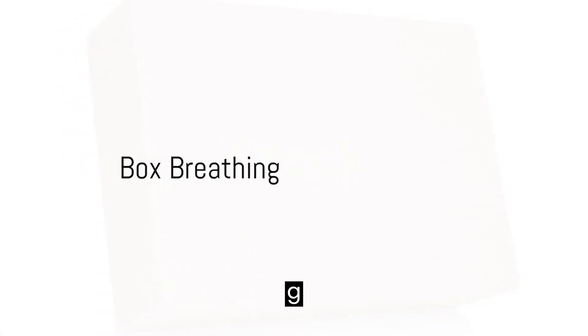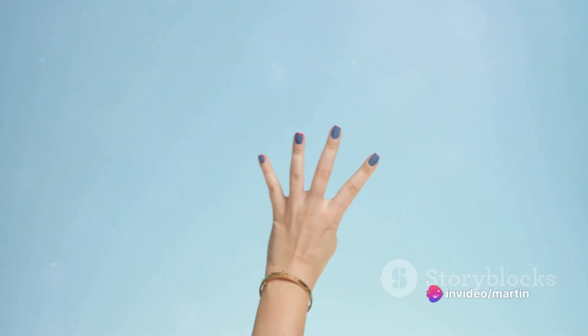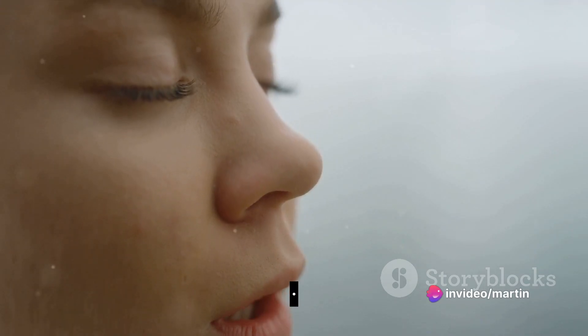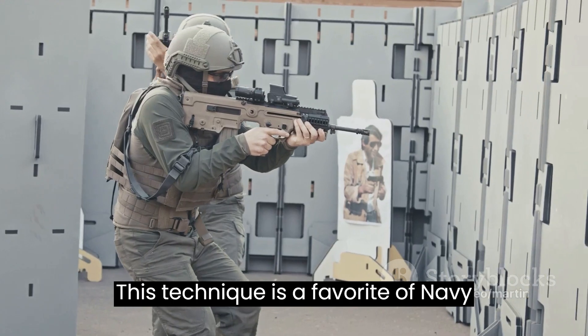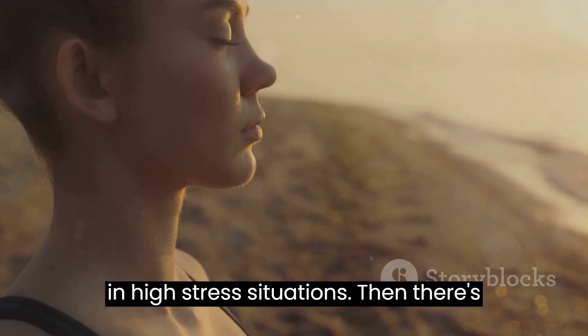Next, we have box breathing. Picture a box in your mind — each side represents a count of 4. Inhale for 4, hold for 4, exhale for 4, and hold again for 4. This technique is a favorite of Navy SEALs, used to stay calm and focused even in high-stress situations.